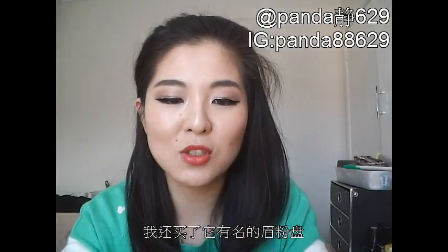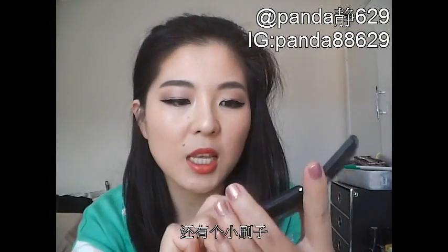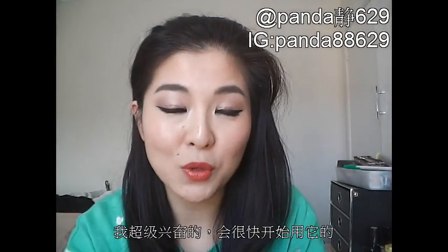I've also got the e.l.f. brow kit, which is just another one of their best-selling products. Nice packaging — black, very simple. You've got a mirror in there and a little tool that comes with it — a brush and a little blending tool. I've got wax on one side and powder on the other side. It looks very exciting to me and I'll probably start using it very soon.